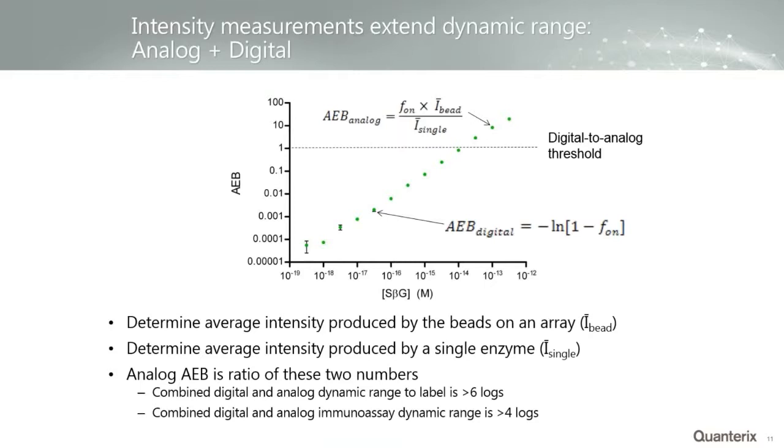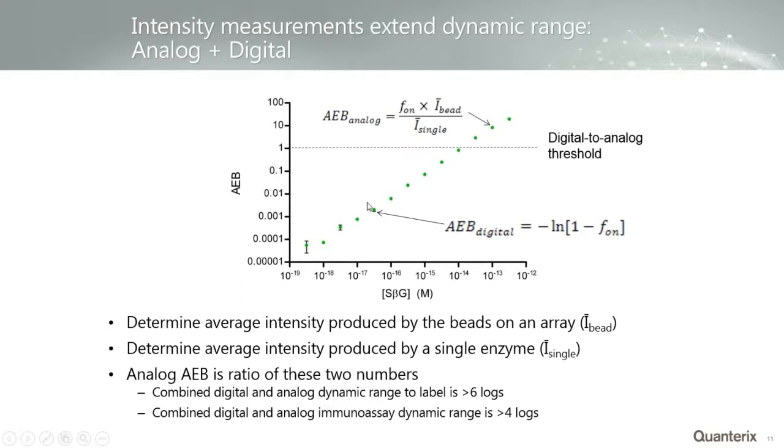In an experiment looking at dynamic range and sensitivity, we incubated biotinylated beads with decreasing concentrations of streptavidin beta-galactosidase — our enzyme reporter — titrating down to 220 zeptomolar, about 10 molecules in 100 microliters. This was about 100 times more sensitive than any other ELISA reported at that point. By combining the digital and analog worlds, we got about six and a half logs of dynamic range. For an immunoassay, background reduces this, but we typically end up with about four and a half logs of dynamic range.